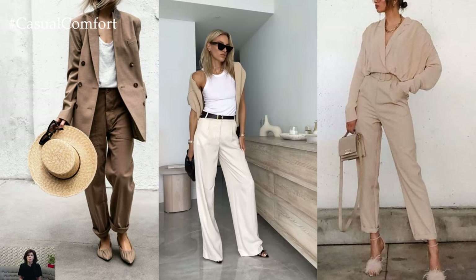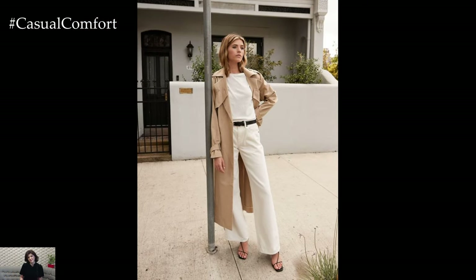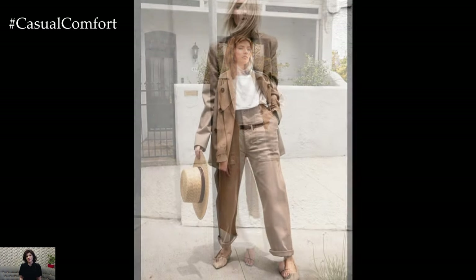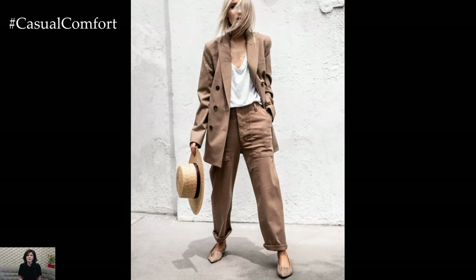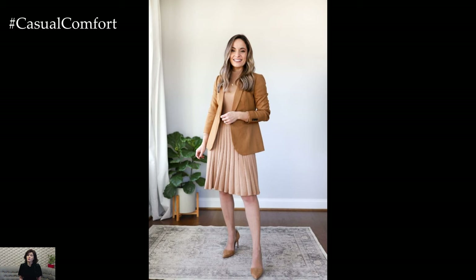In conclusion, a beige outfit for a stylish spring encapsulates the essence of the season with its understated elegance and versatility. From flowing dresses to tailored separates, the neutral allure of beige serves as a timeless foundation for creating chic ensembles that embody the spirit of renewal and effortless sophistication.